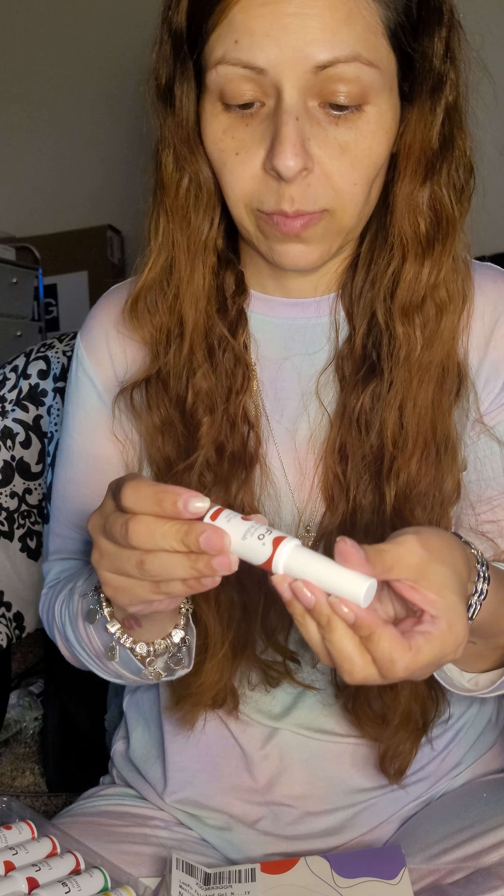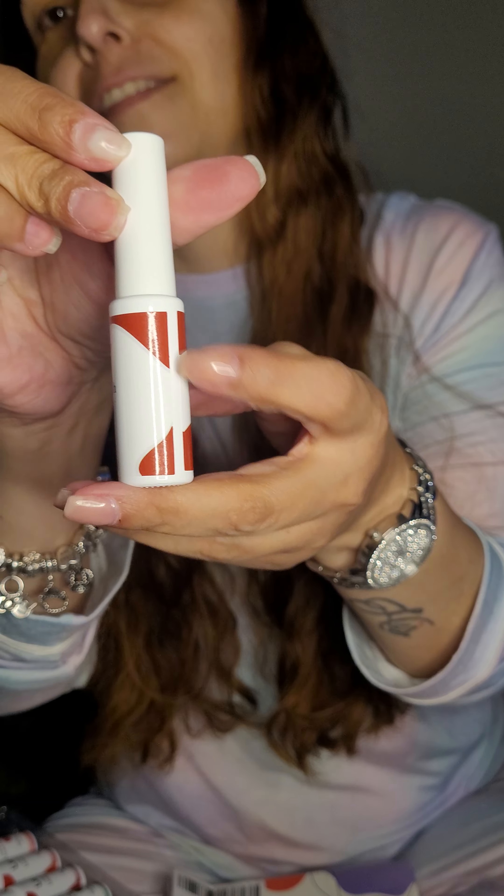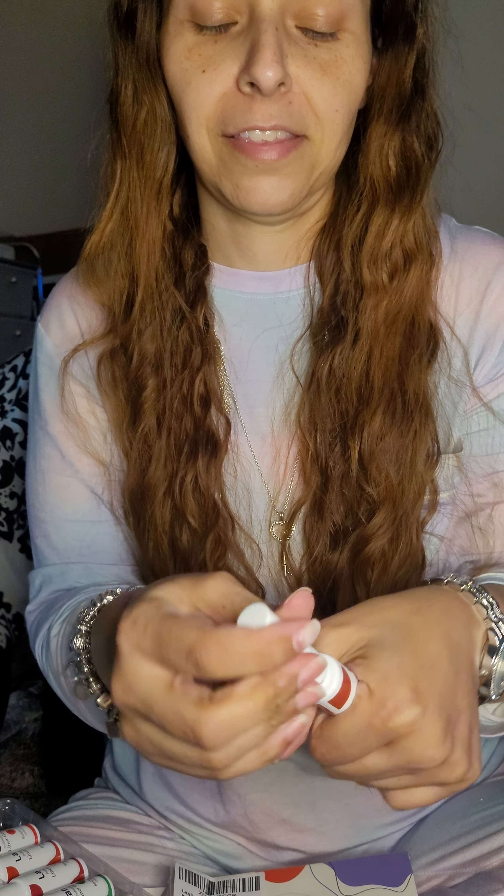I don't know what to expect here — number 30. What's the color of the label? You guys want to guess what this one's going to be? Put your comment in.